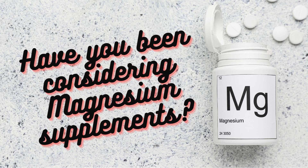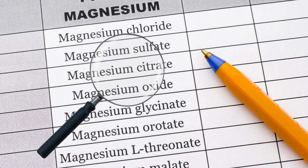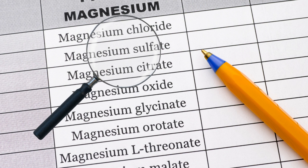If you have been considering a magnesium supplement, you would have known by now that there are so many different forms to choose from, which makes it very confusing to know which one is the right one. By the end of this video, I'm going to give you all the information needed so you can make an informed decision about which magnesium is the right one for you. So let's get started.